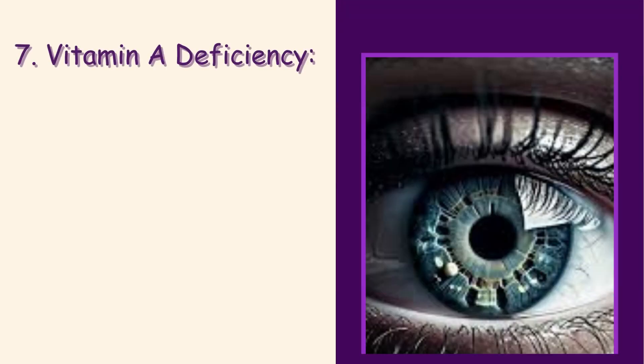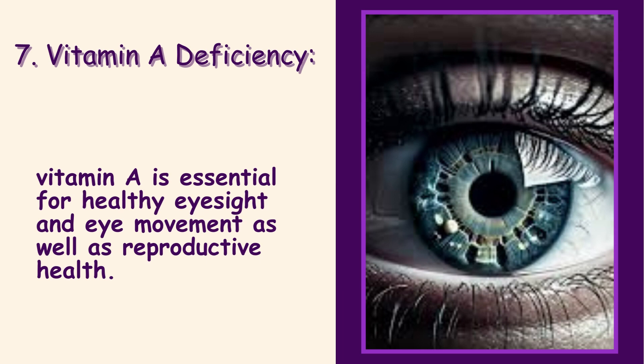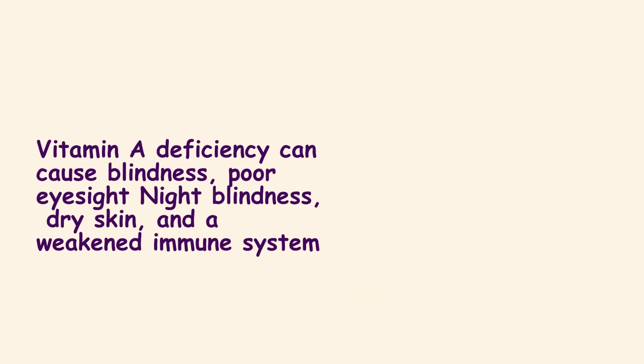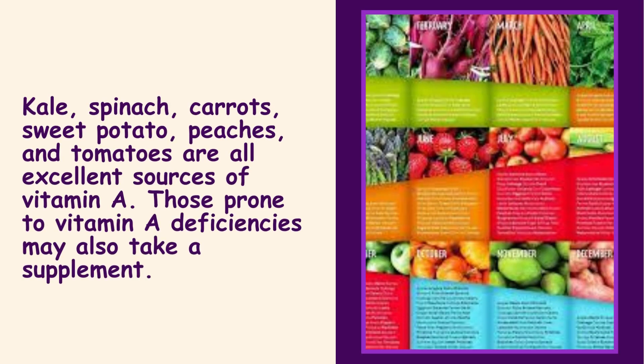7. Vitamin A Deficiency. Vitamin A is essential for healthy eyesight and eye movement, as well as reproductive health. Vitamin A deficiency can cause blindness, poor eyesight, night blindness, dry skin, and a weakened immune system. Kale, spinach, carrots, sweet potato, peaches, and tomatoes are all excellent sources of vitamin A. Those prone to vitamin A deficiencies may also take a supplement.